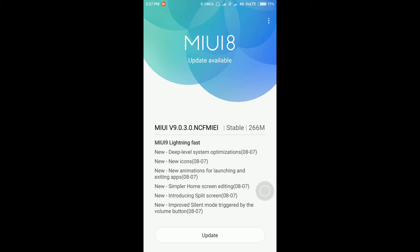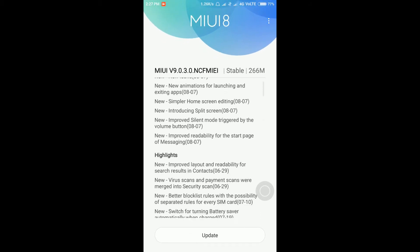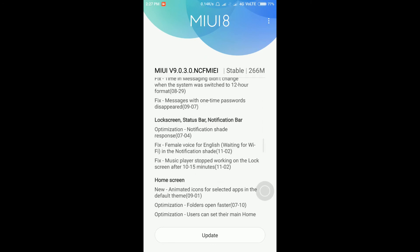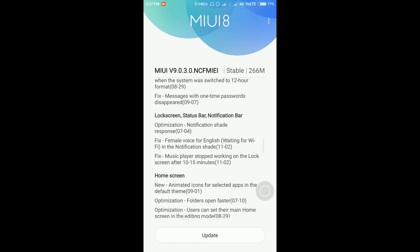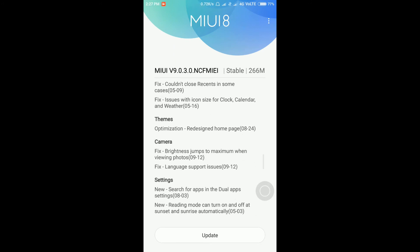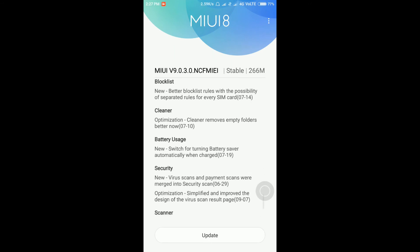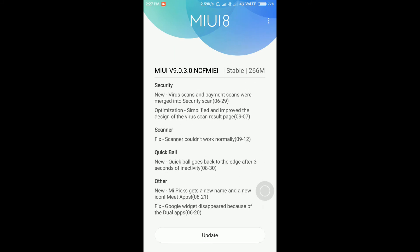Before going to update, let's look at the new features you will get after updating to MIUI 9. The MIUI 9 highlights include: system, app lock, contacts, messaging, clock, screen, status bar, notification-related updates, on-screen related updates, themes, camera, settings, and more. All these updates you will get after updating your Redmi Note 4 to MIUI 9.